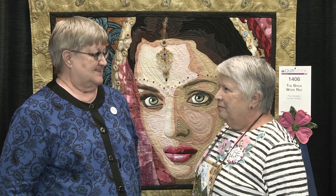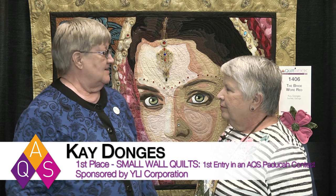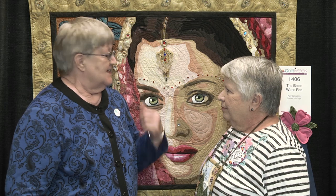Hello, I'm Bonnie Browning with the American Quilter Society. I love interviewing our winners, and today I'm here with Cade Donges from Georgia, who made this first place winner, 'The Bride Wore Red.' Tell us about the inspiration for making this quilt.